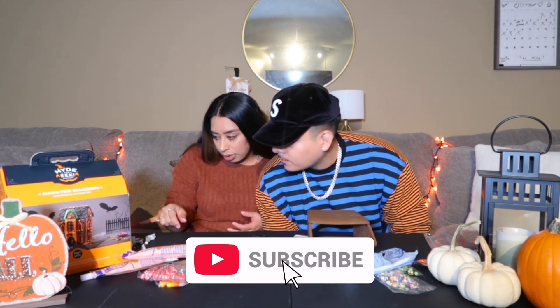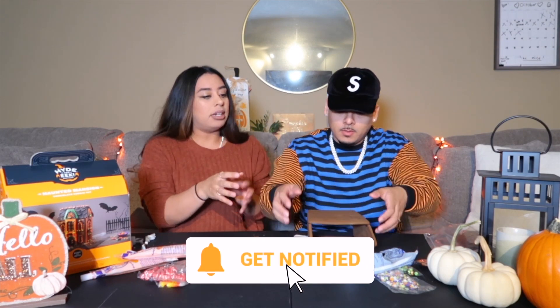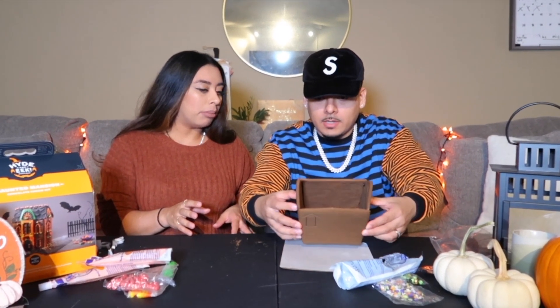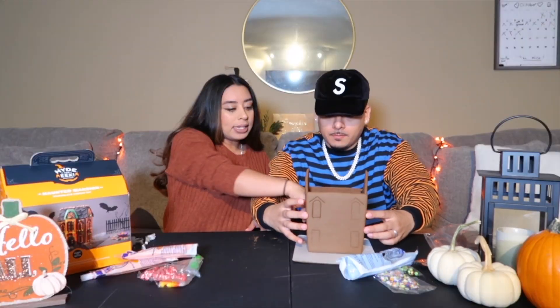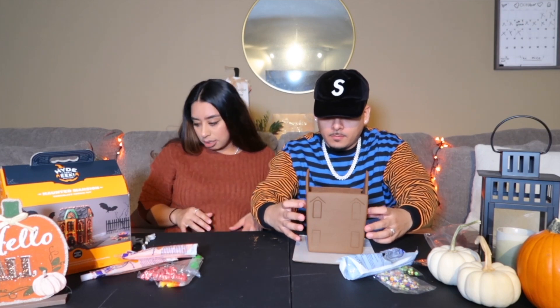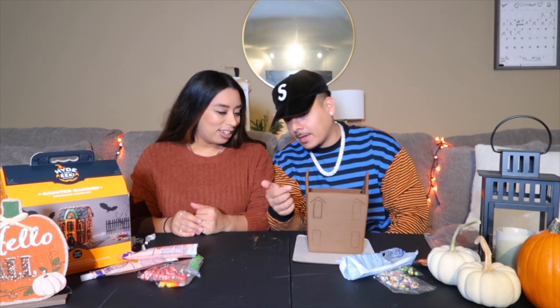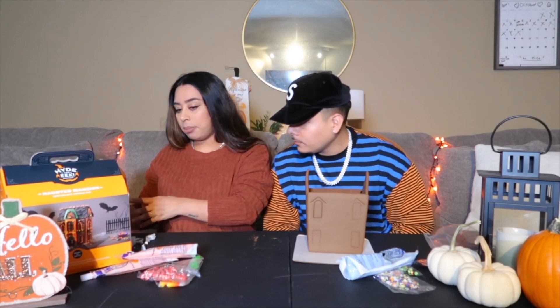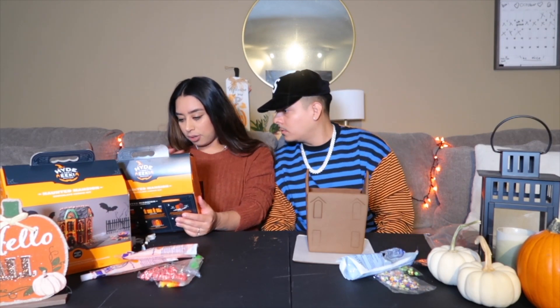We have to do the roof now, so we have to figure out a way to stand it up. It might break — I'm telling you right now. You have to put icing on the bottom for it to stand. I'm just here for decorating. You're the construction worker and I'm the decorator. This is actually looking pretty dope. I think if we have extra, I'm gonna put icing here. They're saying to put icing on the bottom, but I think the candy's gonna go on the bottom after.